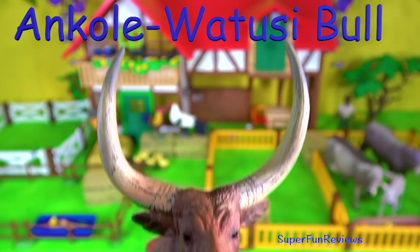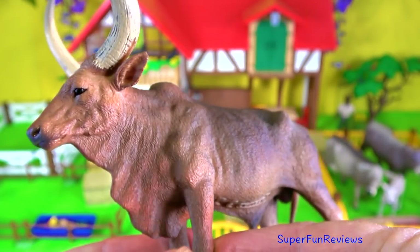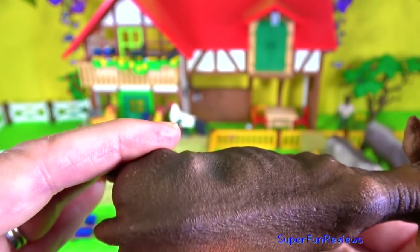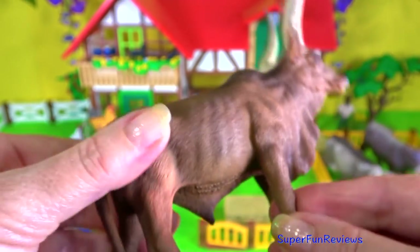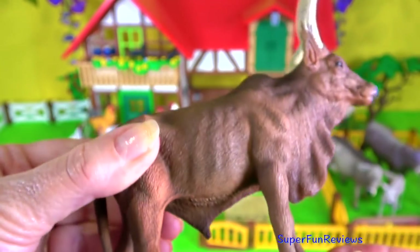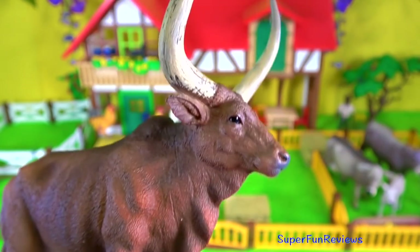The Ankole-Watusi bull. I really like that fold of skin under its neck and those massive horns. It may be any colour but is often red. The horns are unusually large with a wide spread — the largest circumference found in any cattle breed.